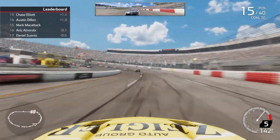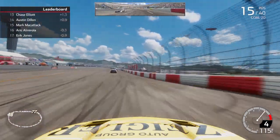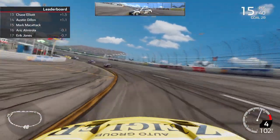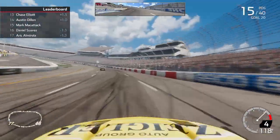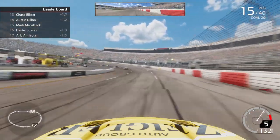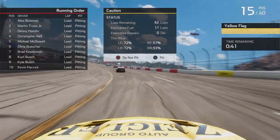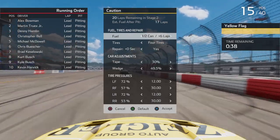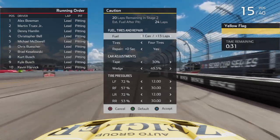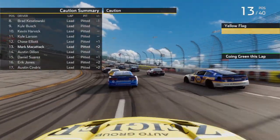We've got 21 laps to go here in stage number two. A guy got really squirrely there. Almirola gave a shot to the back and got loose, and fell way back — that's going to check up a lot of the guys behind there. The caution has come out here at Richmond. That's going to take out the green flag pit stop aspect of it, so everybody should be good to go on fuel and tires. Going to go ahead and pit — take four tires and fuel. We gained two spots on pit road — good job by the pit crew there.